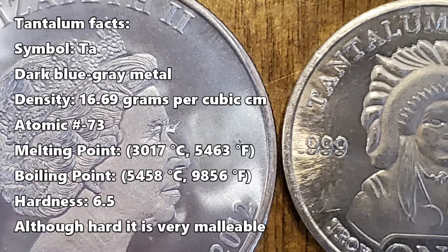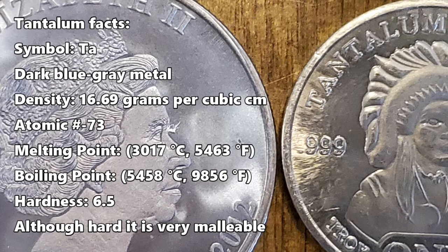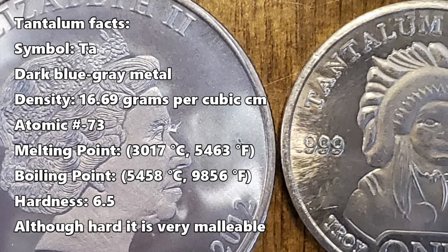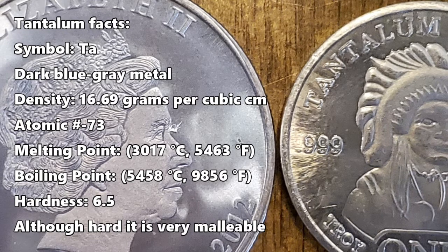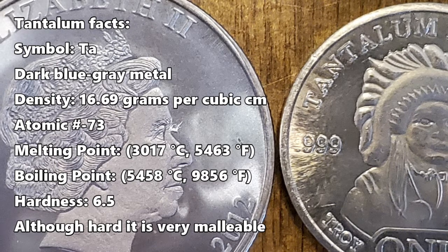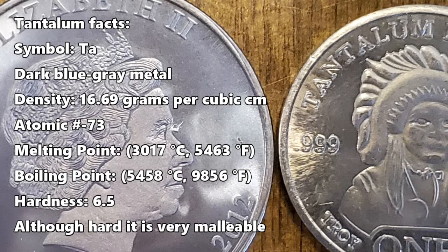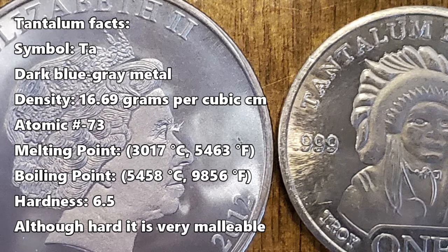Here are some tantalum facts. Its symbol on the periodic table is Ta. It is a dark blue-gray metal. Its density is 16.69 grams per cubic centimeter. The atomic number is 73. Its melting point is 3,017 degrees Celsius or 5,463 degrees Fahrenheit. The boiling point is 5,458 Celsius and 9,856 degrees Fahrenheit. Its hardness is 6.5, but even though it is hard it is also very malleable, so you can actually hammer a rod of tantalum into very thin strips of metal.